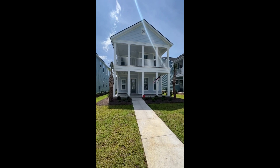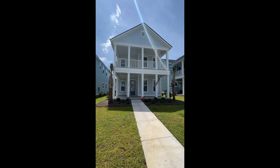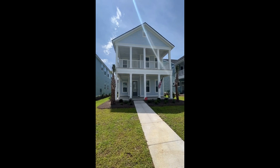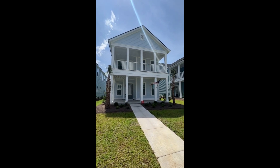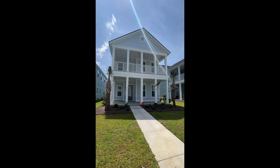Hi everyone, this is Ron with Happy Homes with the walkthrough video tour of 370 Bumble Way in Summer's Corner in Somerville, South Carolina.